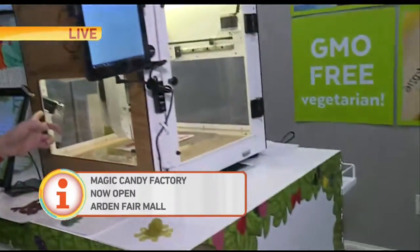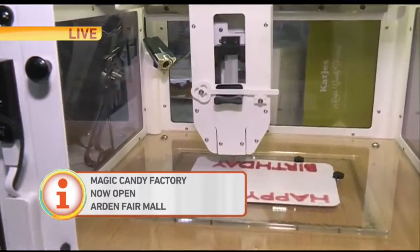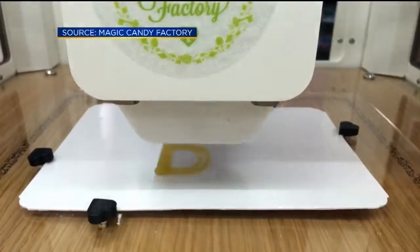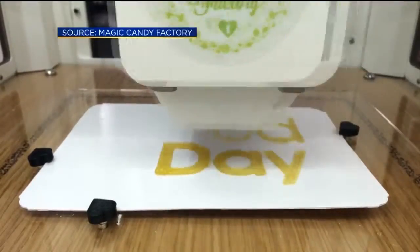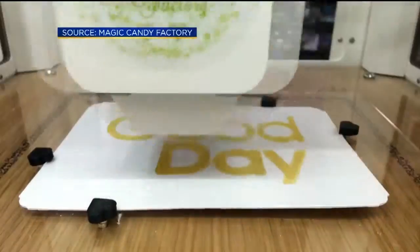There's a little camera right inside there. We actually have video of when they were making the Good Day candy — you can get that video as well to see what it looks like as you're making it. It is inside Art and Fair Mall, at the store Go Games and Toys. Come on out — you'll see it right in the front of the store.